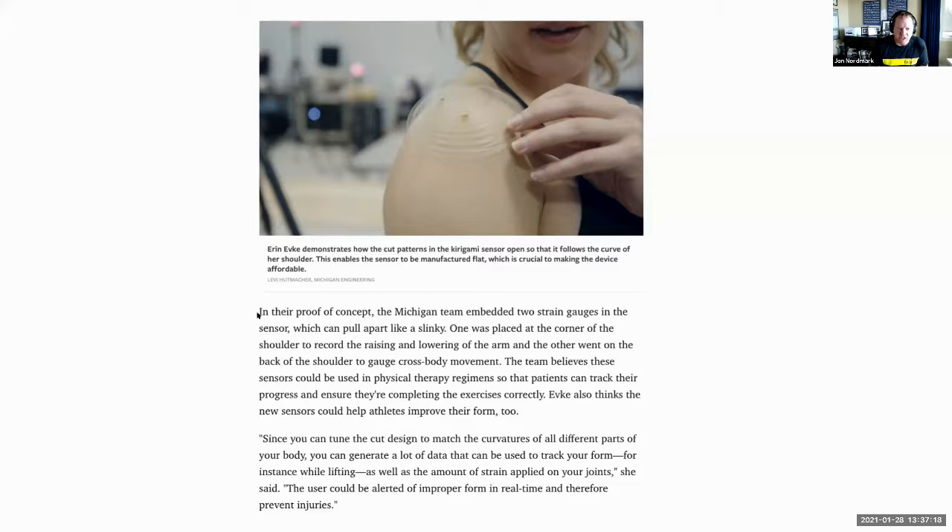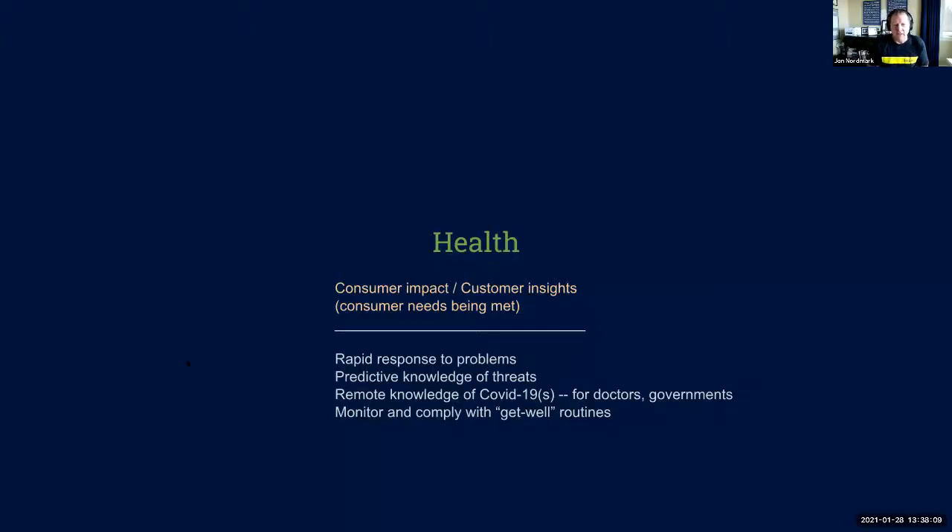These are healthcare recovery-type sensors. A University of Michigan research team embedded two strain gauges in a sensor that can pull apart like a slinky — one placed at the corner of the shoulder to record raising and lowering of the arm, the other in the back of the shoulder to gauge cross-body movement. The team believes these sensors can be used in physical therapy regimens so patients can track their progress and ensure they're completing exercises correctly. The researcher also thinks the new sensors could help athletes improve their form.